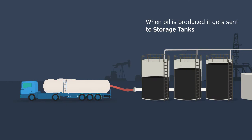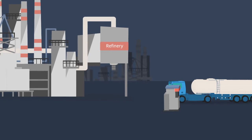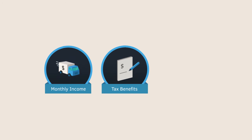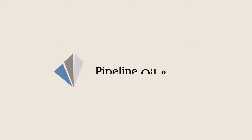Once the storage tanks are completely filled up with oil, an oil truck arrives to transport the oil and sell it to the refinery. Pipeline receives payment from the refinery and then distributes to each investor on a monthly basis. It's really that simple.